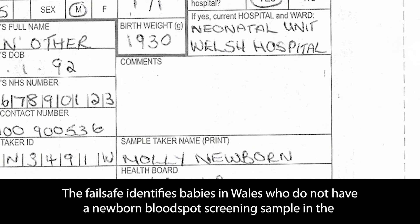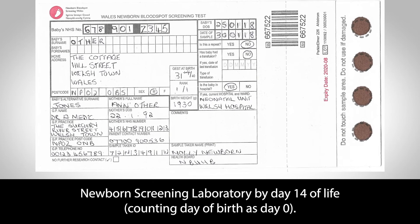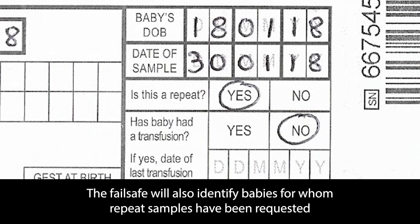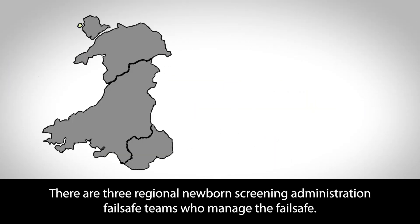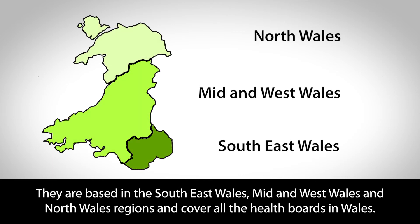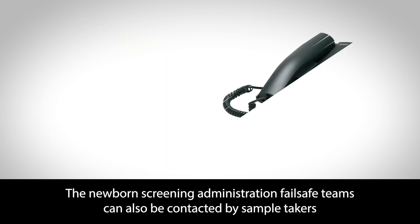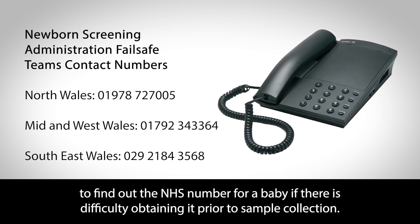The failsafe identifies babies in Wales who do not have a newborn blood spot screening sample in the newborn screening laboratory by day 14 of life, counting day of birth as day zero. The failsafe will also identify babies for whom repeat samples have been requested but have not been received by the laboratory in a specified time. There are three Regional Newborn Screening Administration failsafe teams who manage the failsafe, based in South East Wales, Mid and West Wales, and North Wales, covering all health boards in Wales. These failsafe teams work separately from the Wales Newborn Screening Laboratory and can be contacted by sample takers to find out the NHS number for a baby if there is difficulty obtaining it prior to sample collection.